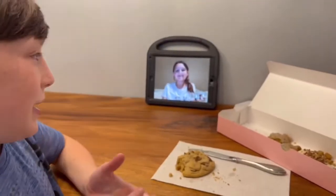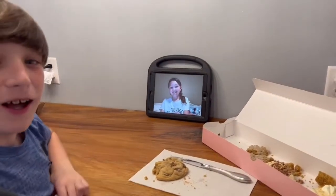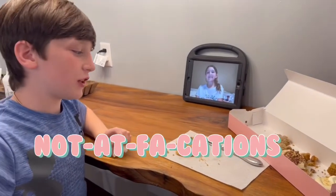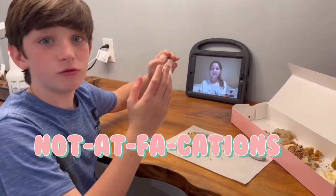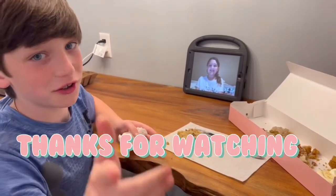I hope y'all liked, subscribed, and turned up those post notifications. Thanks for watching — eat Crumble Cookies, chocolate!